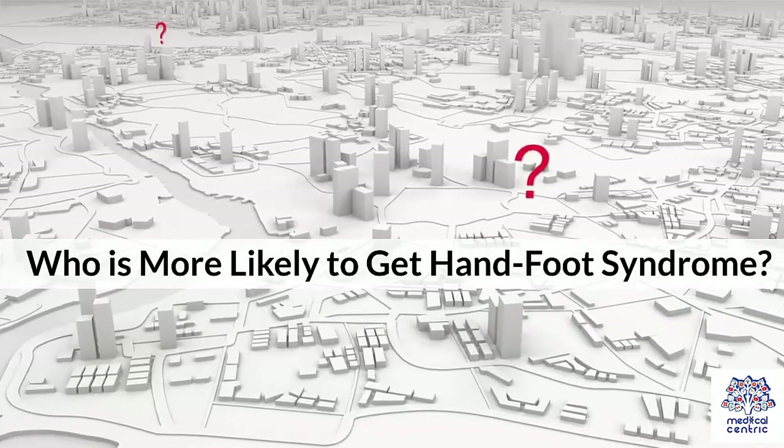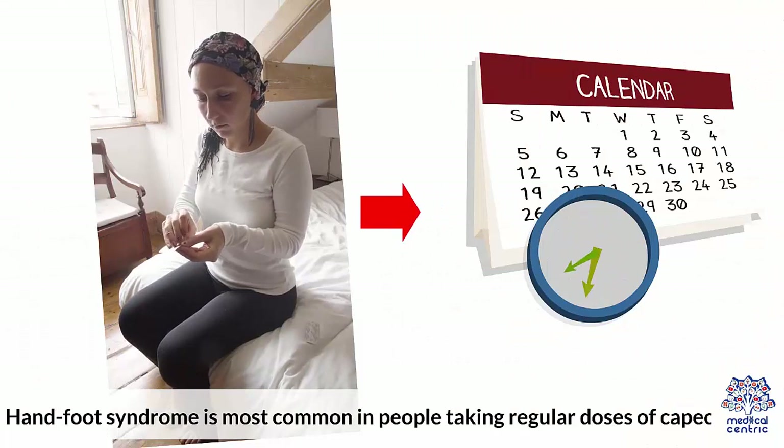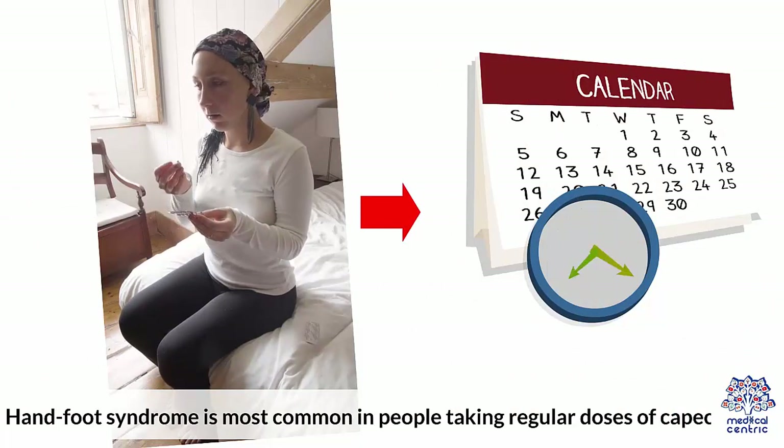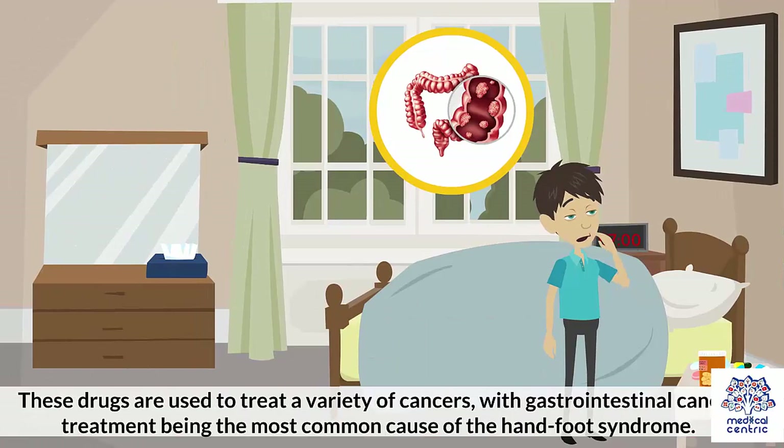Who is more likely to get Hand-Foot Syndrome? Hand-Foot Syndrome is most common in people taking regular doses of Capecitabine. Getting 5-FU pumped into you over time is also likely to develop Hand-Foot Syndrome. These drugs are used to treat a variety of cancers, with gastrointestinal cancer treatment being the most common cause of Hand-Foot Syndrome.